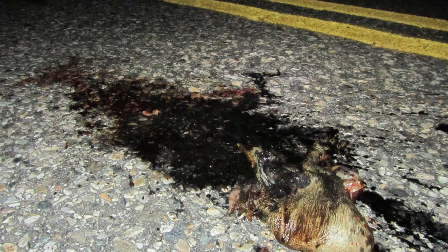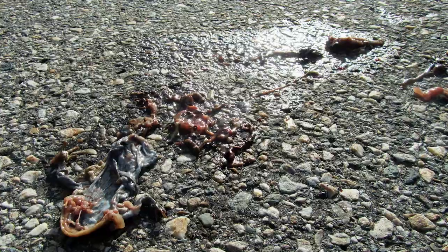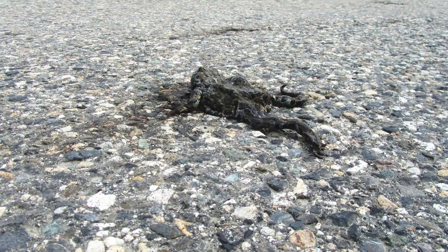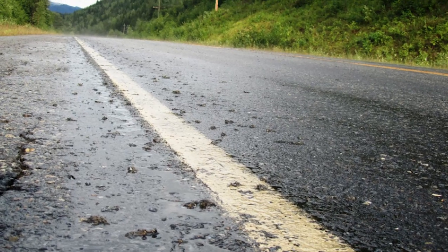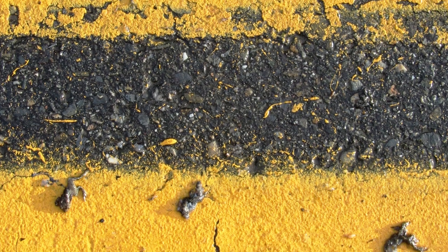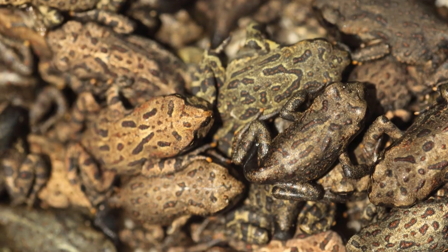We're here at Fish Lake. The reason we started this project five years ago — we started with a pilot project — was because for many years we would come up here and see toads smooshed all over the highway, like thick black, sort of greasy. Motorcyclists coming down to New Denver would talk about sliding out on the grease. So looking at how many baby toads were killed every year, we started to see how many breeding pairs were here.